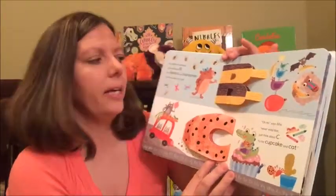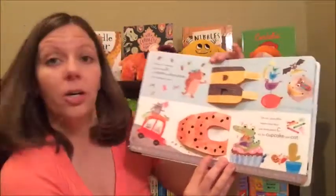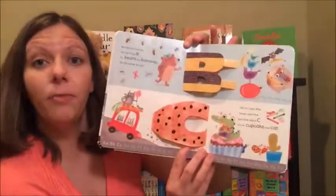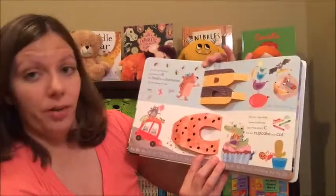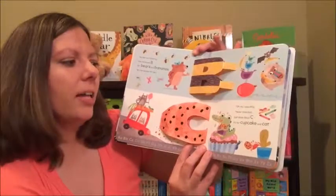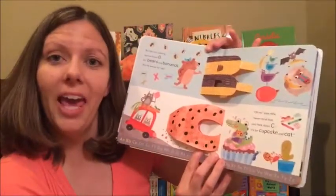Here it is — Betts isn't listening, she has found B for bears and bananas. 'B's the winner for me!' Oh no, says Alfie, never mind that — just think about C, it's for cupcake and cat.